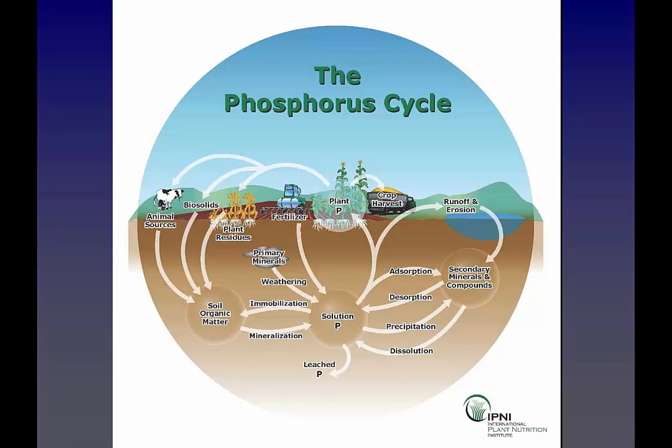When looking at the phosphorus cycle, there are a lot of different inputs — animal sources, biosolids, plant residues, fertilizer, poultry litter. It all gets incorporated into organic matter or sits in solution as soluble P, or is absorbed and desorbed into secondary minerals. The way these reactions work affects solubility, how much phosphorus leaches, and how much is taken up. What we're trying to figure out for vegetable crops is how the potato system is different from a corn system, or how the tomato system differs from a soybean system — what specifically is changing this phosphorus solubility.